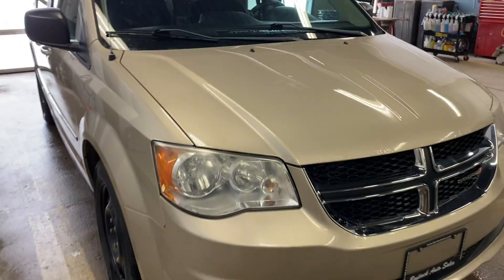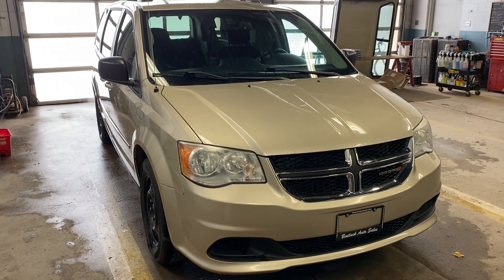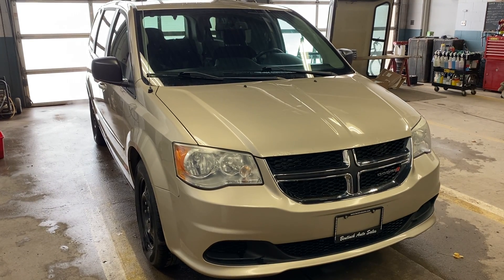You can always give us a call, the number is 519-507-1471. This is Noah for Benic Auto Sales — have yourselves a great day.